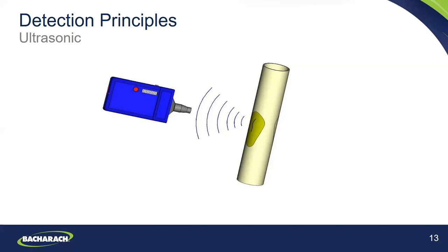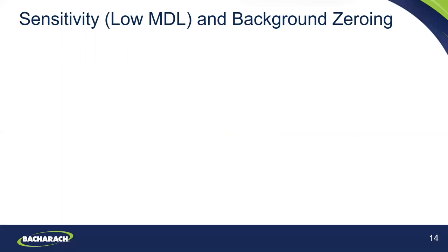Two of the main attributes of a leak detector that make it effective are sensitivity (or low MDL) and background zero. For sensitivity, with low MDL leak detectors the major benefit is more reliable detection — you can find both small and large leaks, find leaks more quickly, and save time.